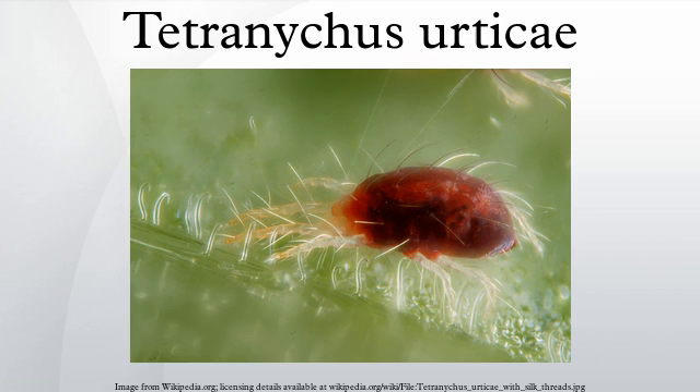The genome of Tetranychus urticae was fully sequenced in 2011, and was the first genome sequence from any chelicerate.